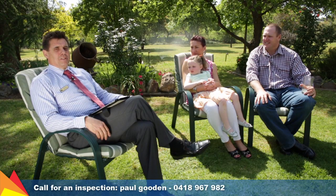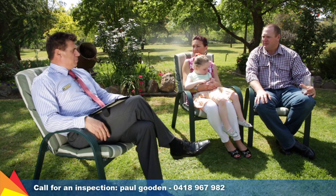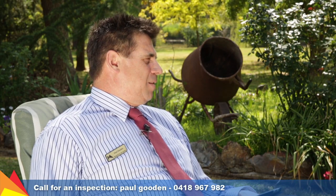Hi, I'm Paul from Fitzpatrick's Real Estate and I'm here today with Danielle and Shane Geimer, the owners of 20 Kapooka Road at St Isidore in Wagga Wagga. Danielle, it doesn't seem that long ago that you bought the property. What will you miss most about living here?